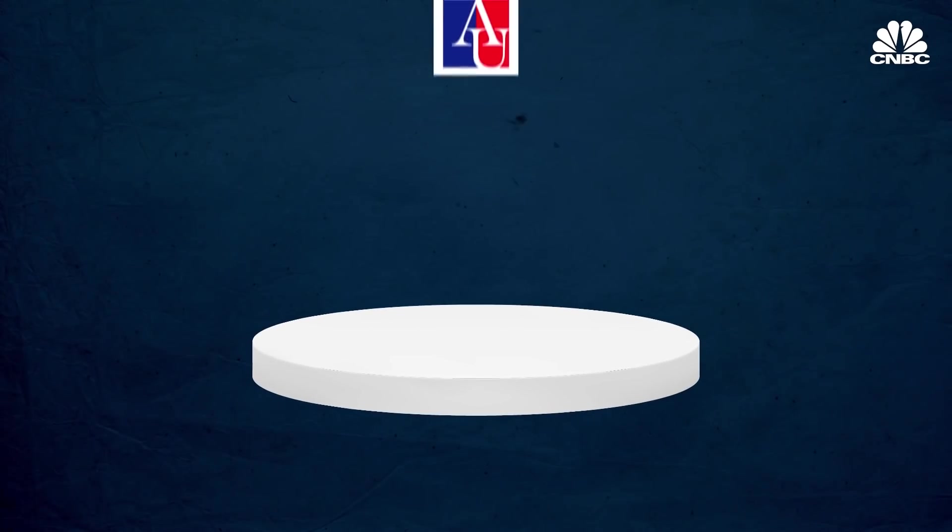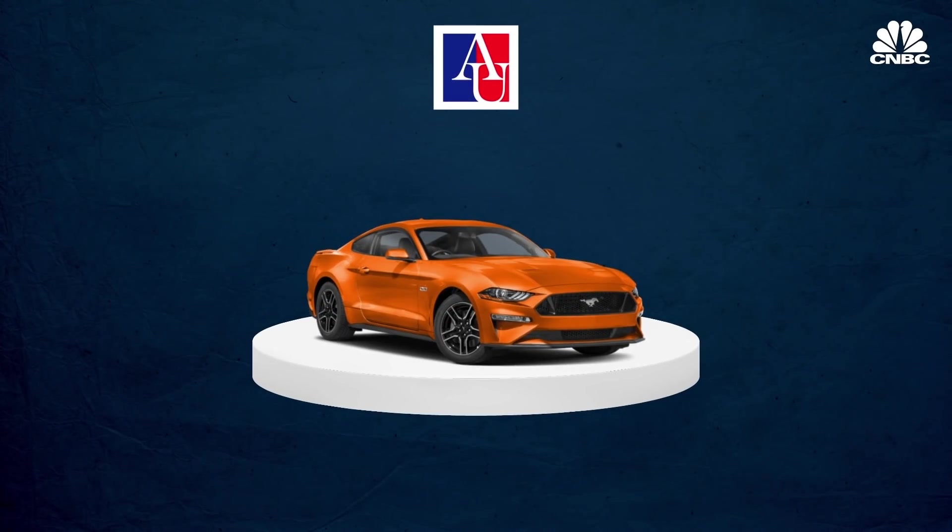For 2021, American University's list says the Ford Mustang GT with a manual transmission is the most American-made new car. Notably, that was the first year the manual transmission was made in the USA — in previous years it was actually made in China. That significant change propelled the Mustang into the number one spot.